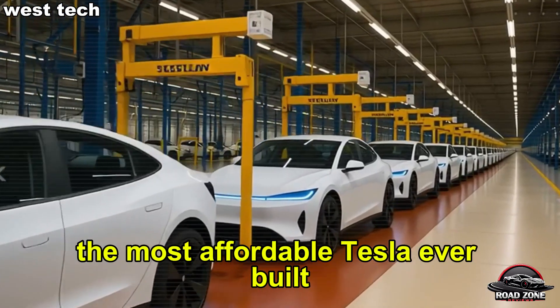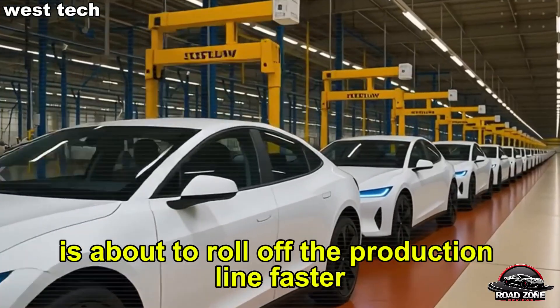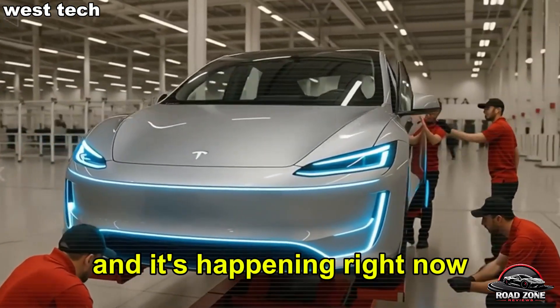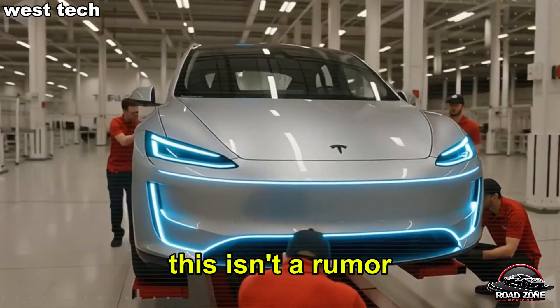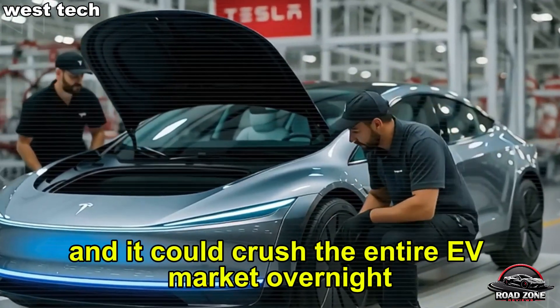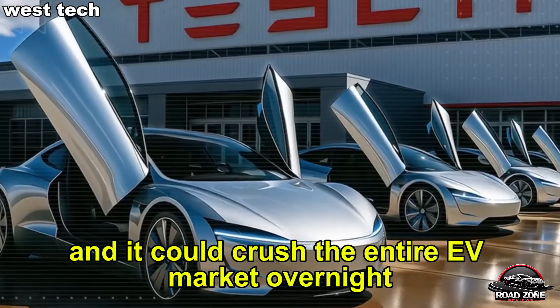What if I told you the most affordable Tesla ever built is about to roll off the production line faster, cheaper, and smarter than anything from China, and it's happening right now. This isn't a rumor, this is Elon Musk's secret plan finally revealed, and it could crush the entire EV market overnight. Let's dive in.